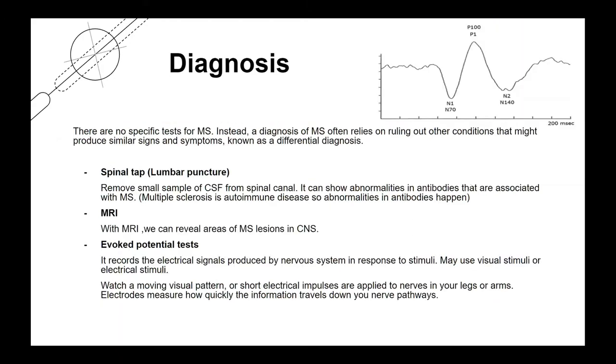Now I will tell you how we can diagnose MS. The most important point is that there are no specific tests for MS. Instead, a diagnosis of MS often relies on ruling out other conditions that might produce similar signs and symptoms — this is called differential diagnosis. We can use spinal tap, MRI, and evoked potential tests.